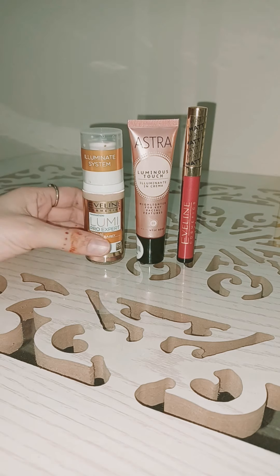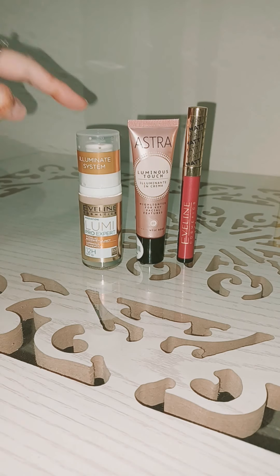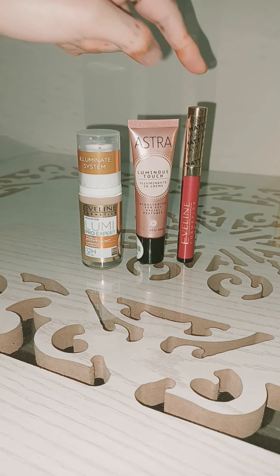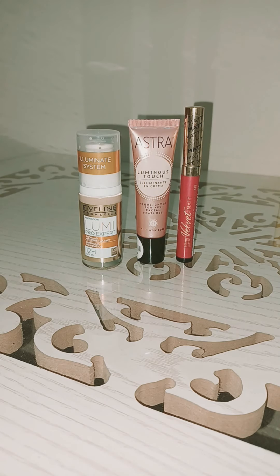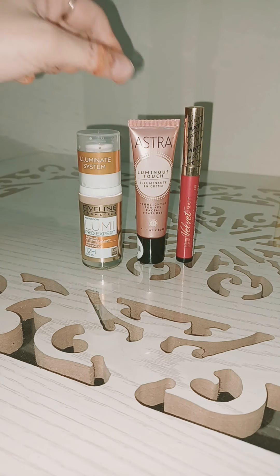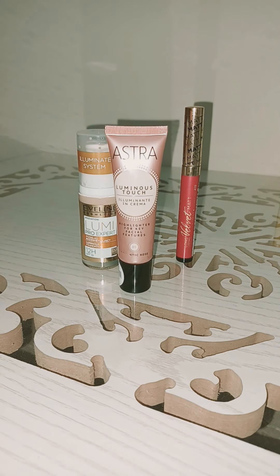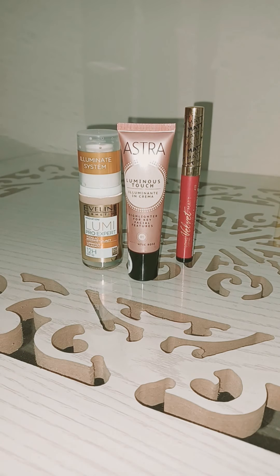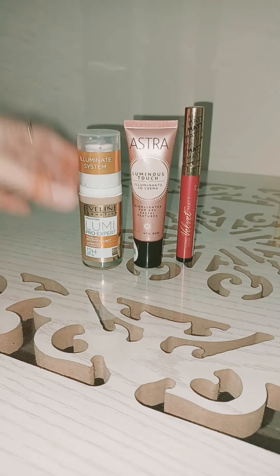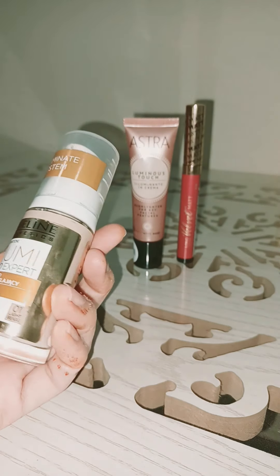Two products' brand name is Everline — this foundation and this velvet matte lip color. These two products are from Everline, and this one is from Estra. I have taken all three products from AC Online, so let me start my reviews.